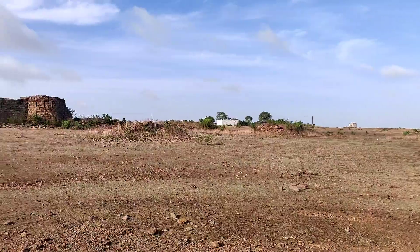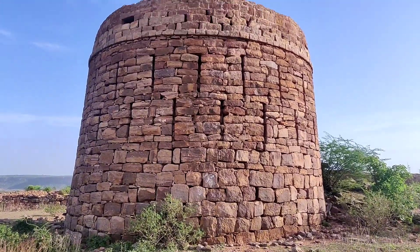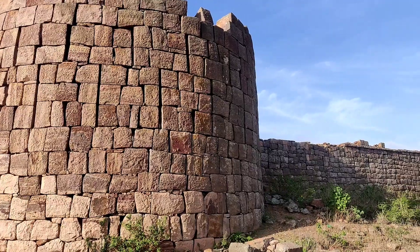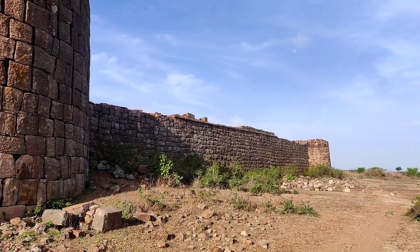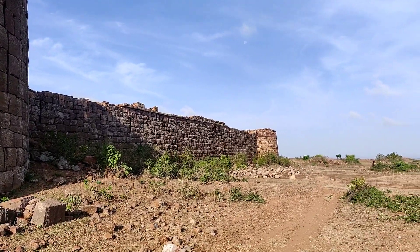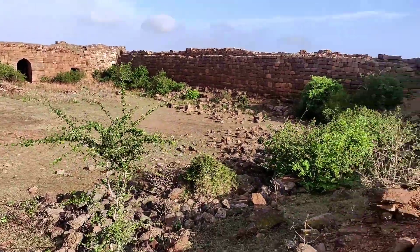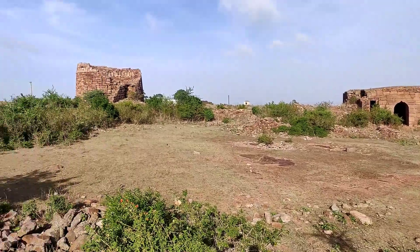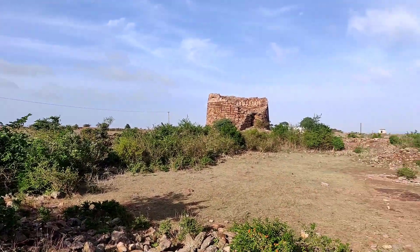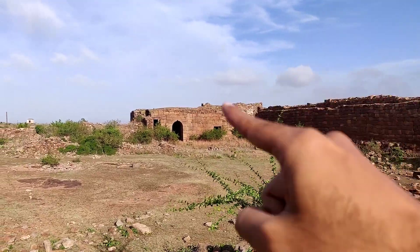Here comes the Rajwadi, the king's house. This house is 500 years old and has been completely destroyed — there is only one wall remaining now. The center part of the bungalow was kept open to practice for war, and it originally had three entry points, but two have been completely destroyed and there is only one remaining.